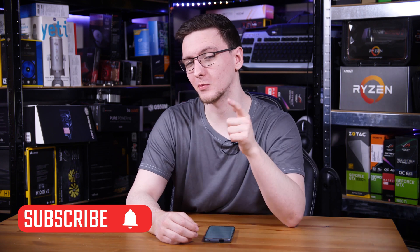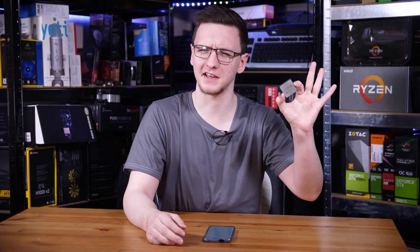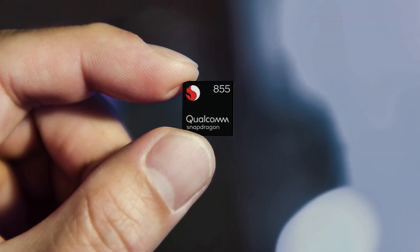But first, if you haven't already, consider subscribing for more videos like this one every Monday, Wednesday and Friday. So how do you go from an 8-core CPU being this size to something that can actually fit inside your phone?